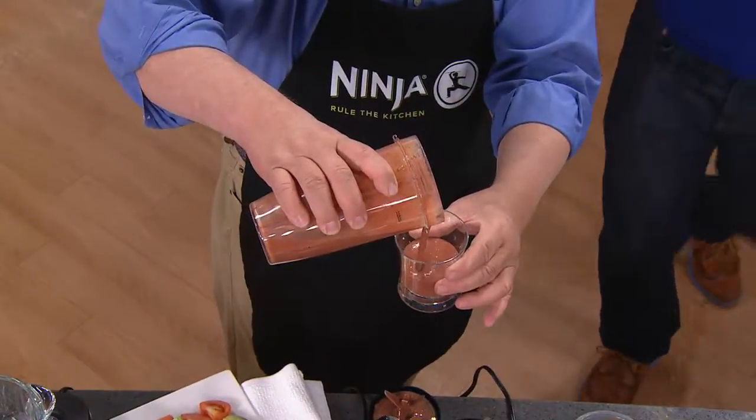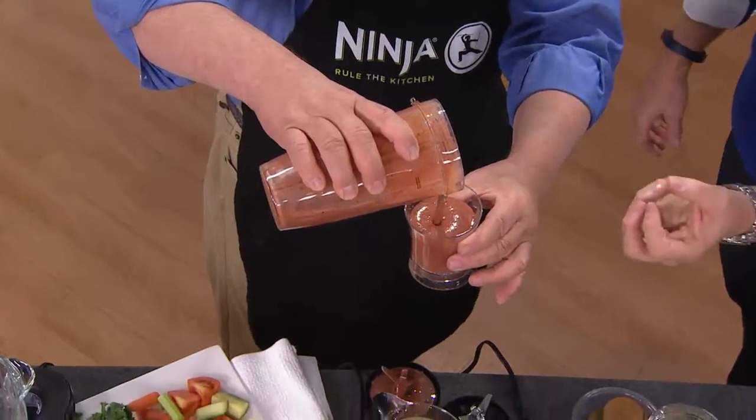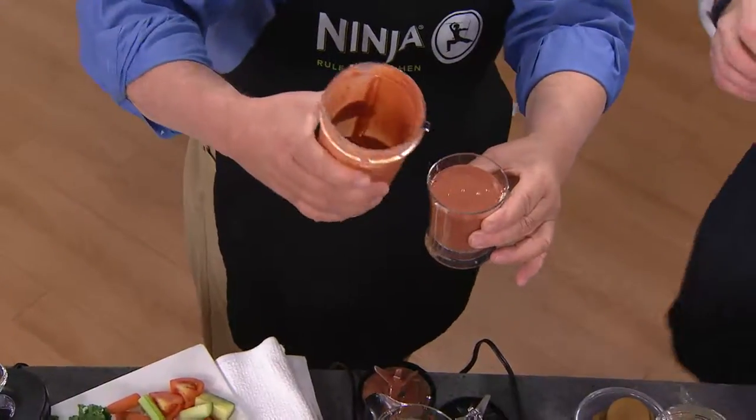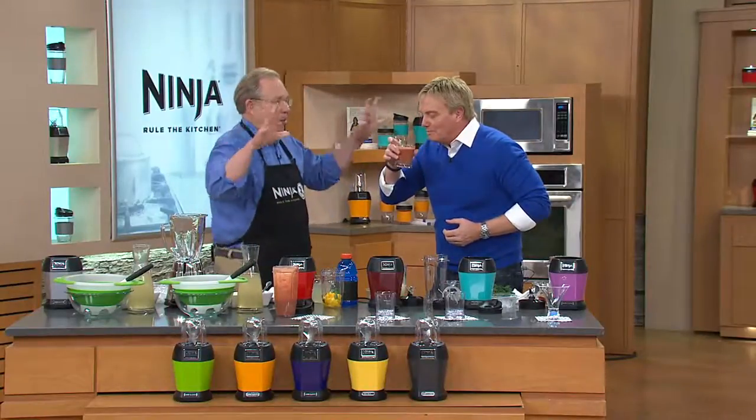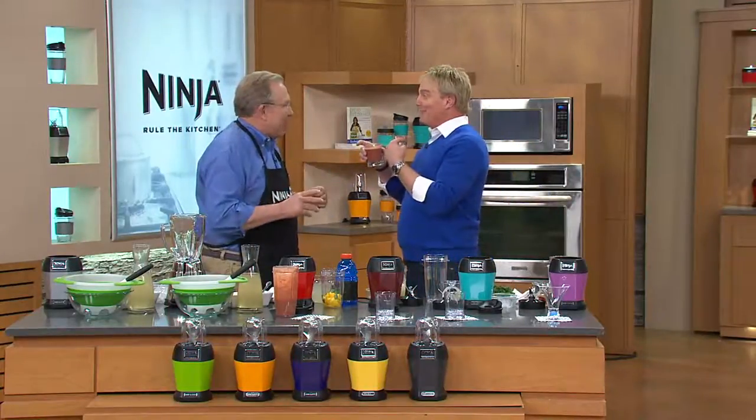Nothing but whole fruits and vegetables. Where are the chunks of ice? Totally nutrient extracted. Where's the stuff I'm supposed to chew? Frozen vegetables, frozen fruits, ice — the Nutri-Ninja loves it. And I love it.